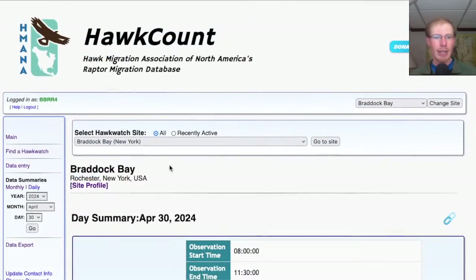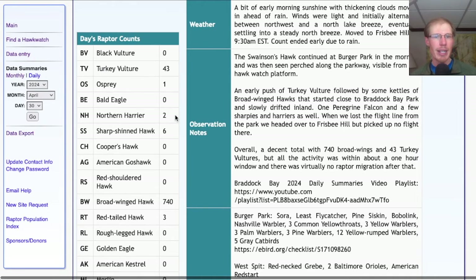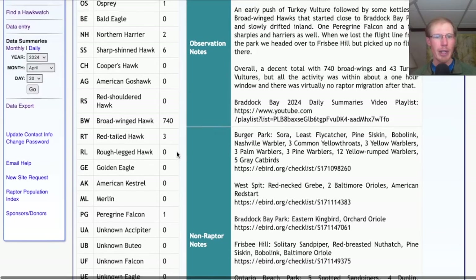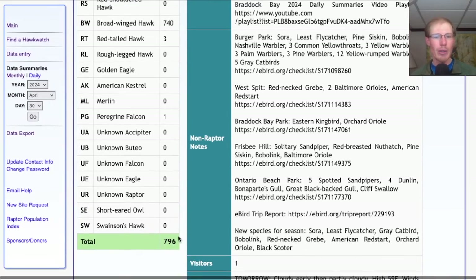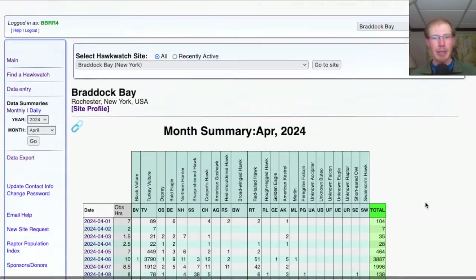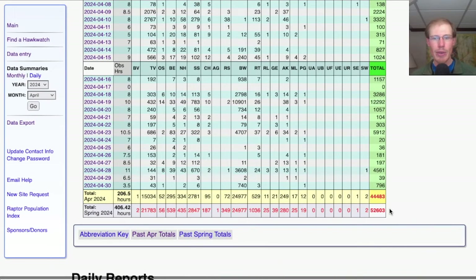Taking a look at the hawk count report for our migrating raptor totals: today we had 43 turkey vultures, 1 osprey, 2 northern harriers, 6 sharp-shinned hawks, 740 broad-winged hawks, 3 red-tailed hawks, and 1 peregrine falcon for a total of 796 migrating raptors. That brings the April total to 44,483 and the season total to 52,603.